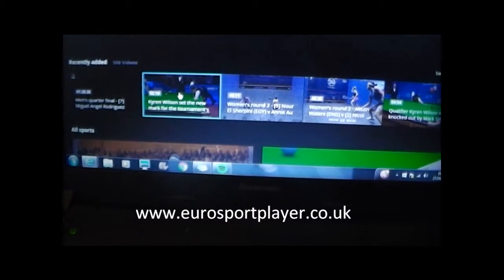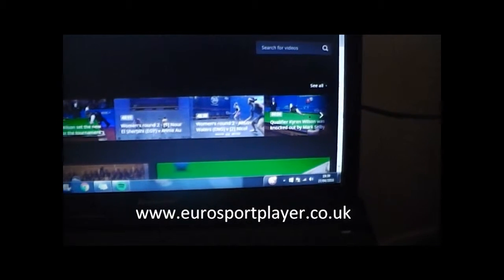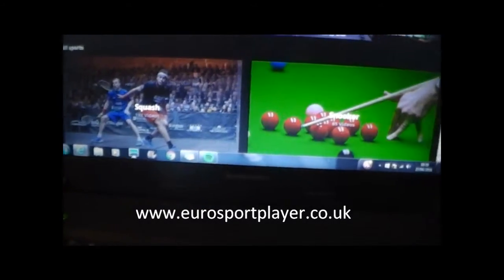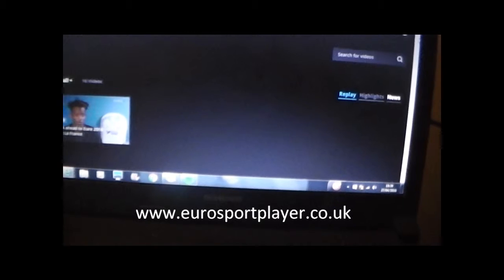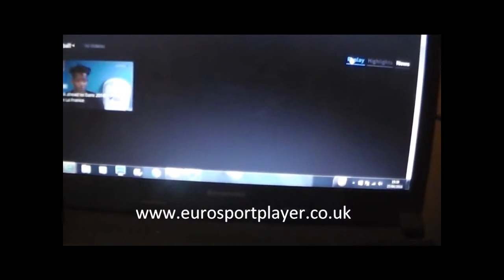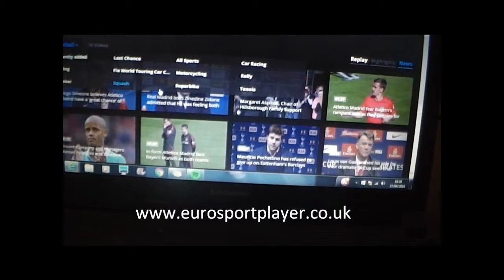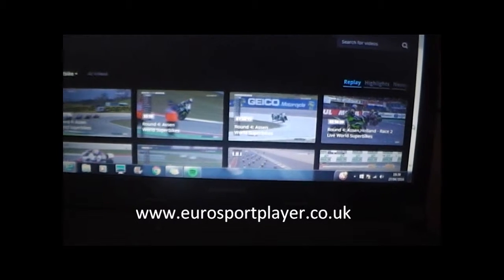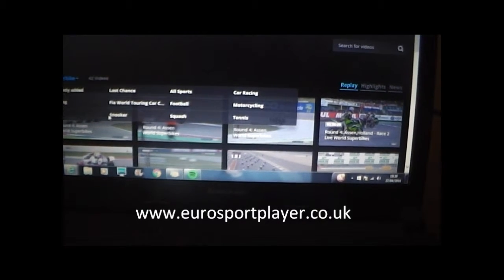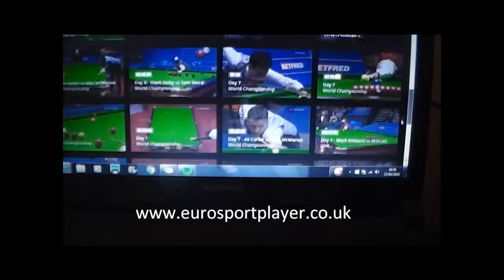These are the recently added videos — short clips and full versions. For example, there's Kyron Wilson playing Mark Selby, and full versions of the squash. You can go down to all sports and select which sport you want to watch. Click on football and there are all these videos with news, etc. Let's change the sport to Superbike — there are all these different race highlights from recent races. Snooker is extensive — you've got all the quarterfinal matches, day nine, day eight, day six — about a week's worth of Crucible coverage, which is absolutely fantastic.